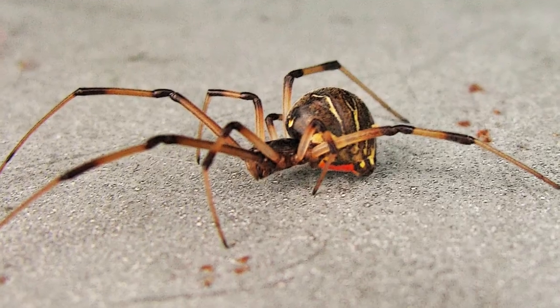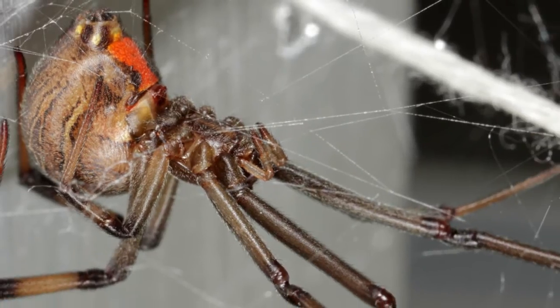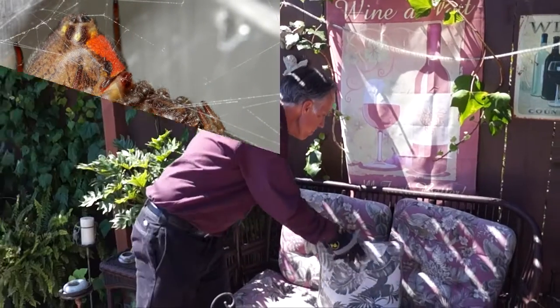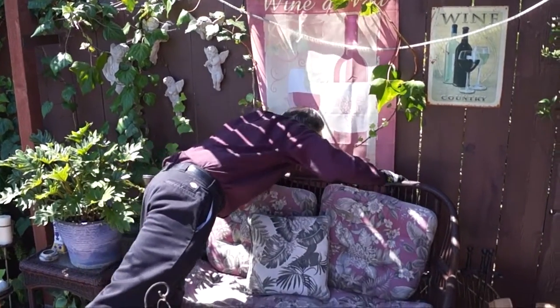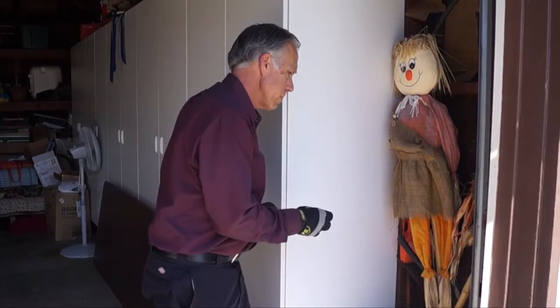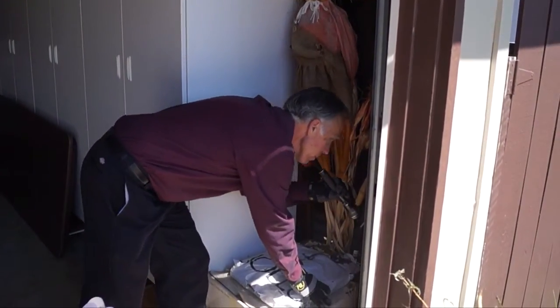Brown widows are less toxic than black widows. The bite of a brown widow spider causes minor to severe pain and redness where bitten. Brown widows are found around any exterior furniture such as patio chairs, tables, ledges, roof eaves, or trash can handles, or any place they can attach their webs. They can suddenly appear with an egg within 3 days if you are not out there looking for them.